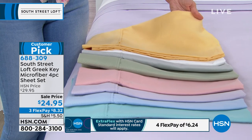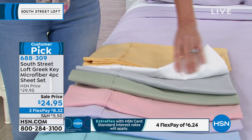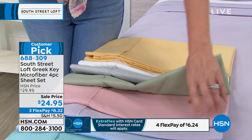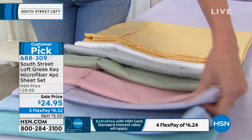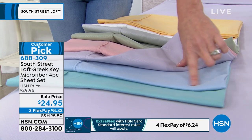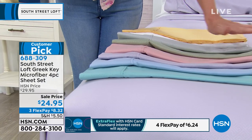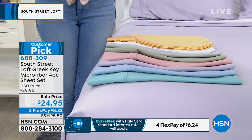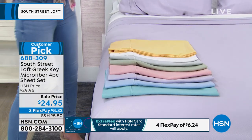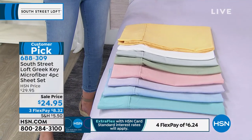This one is called wheat — kind of a sunshiny yellow. We have it in white, silver, sage, blush, and lilac, which is very popular this morning. It's just so fun and springy. There's the blue and the aqua. The price is $24.95 — a sale price — for any size: twin, full, queen, king, California king. Everybody pays $24.95 and you can get it home for $8.32.